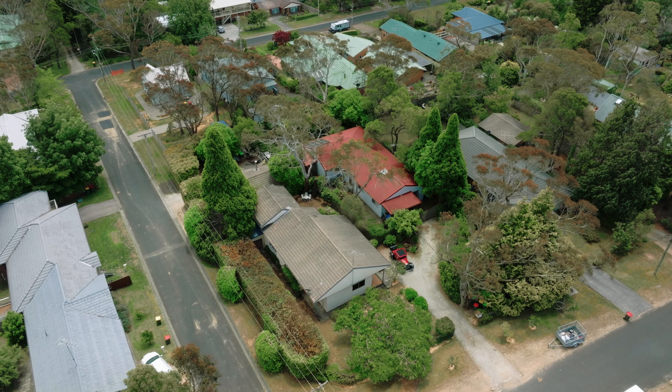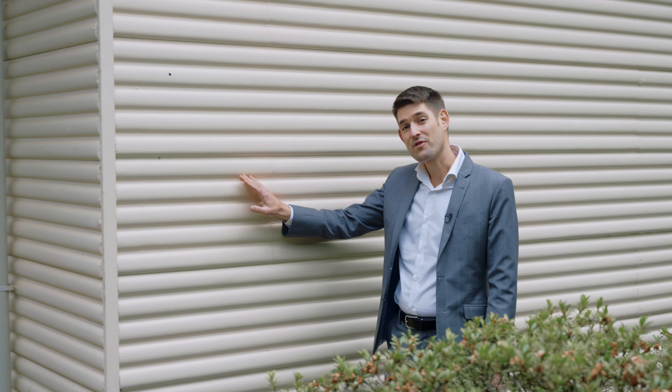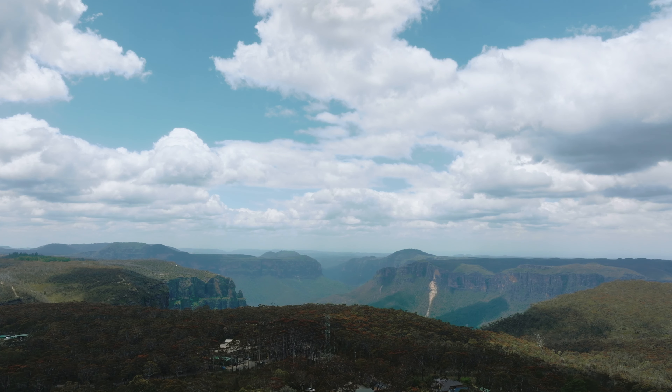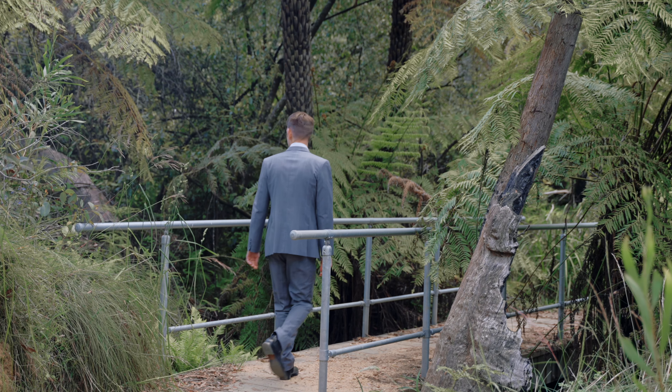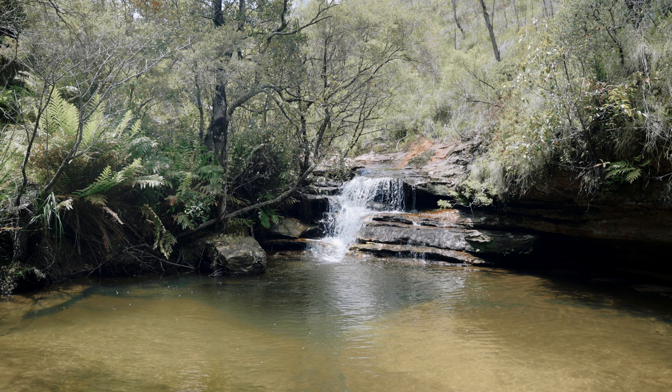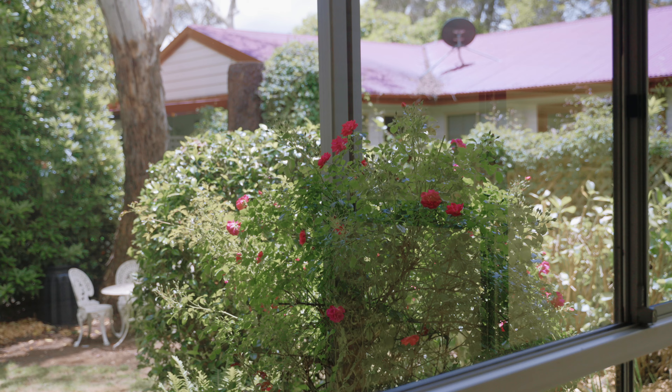Perhaps it's the reasonably flat corner block with R2 zoning. Maybe it's this mid-century architecture. It could be stunning walks like this, which is just one kilometre away. Or perhaps it's the outlook of the gorgeous cottage gardens out of most windows.